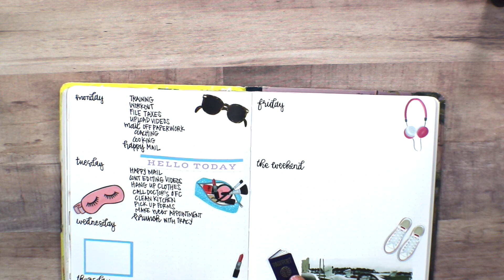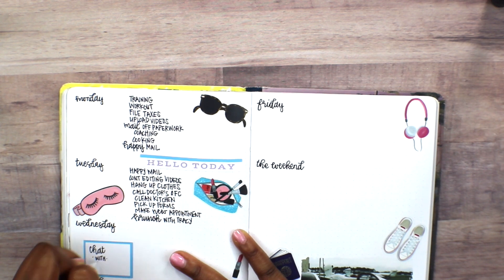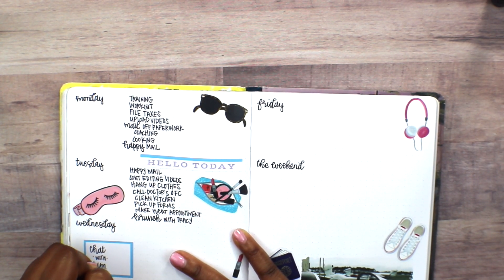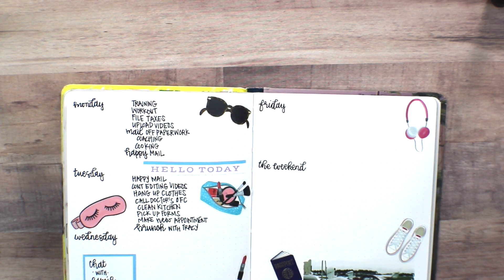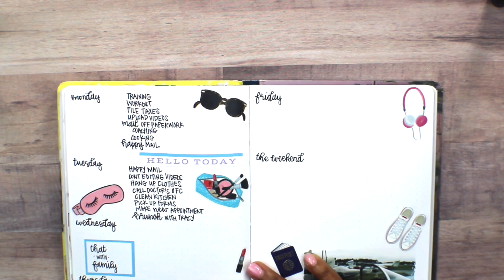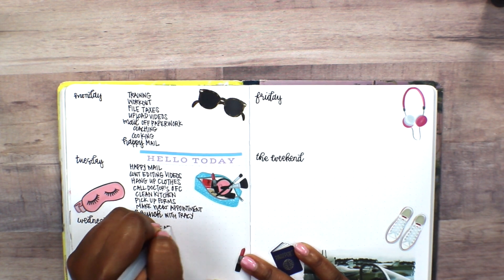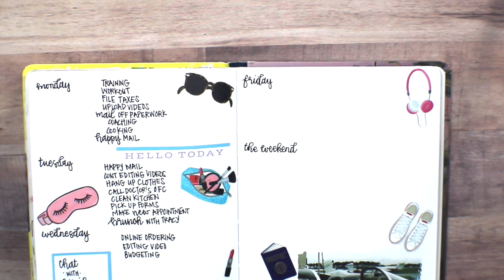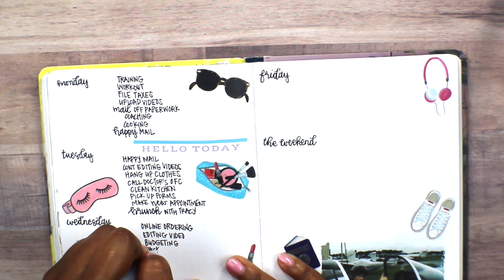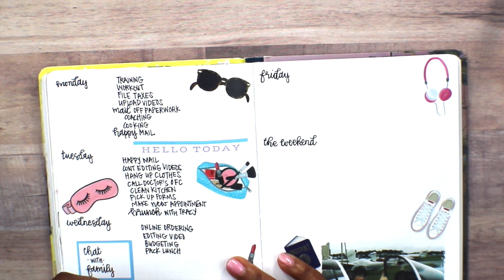I decided to go to brunch with a friend and got French toast. I don't know what it is — maybe the way they do it on a griddle, or maybe they were using Hawaiian bread — but the French toast was just so good and that helped make everything amazing. Back to this plan with me, I did some more online ordering.